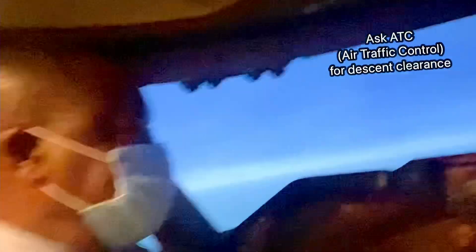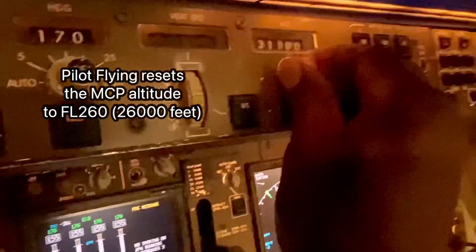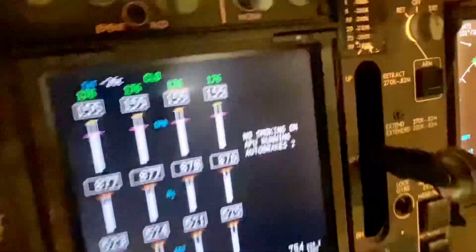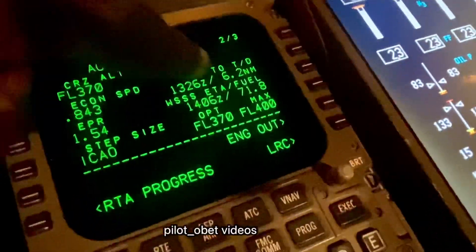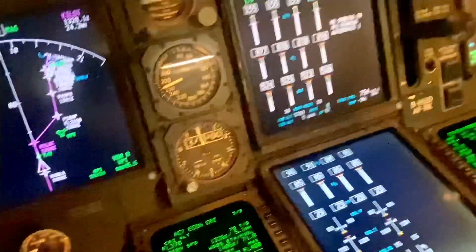'Singapore radar, Cathay 734, request descent.' 'Cathay 734, descent initially flight level 260.' So I go here and select flight level 260. Immediately I select that, the alert has gone to say descent and cleared from the scratchpad. We're about six miles away from our descent point. We've set 26,000 feet — that's what we've been cleared to initially by ATC.